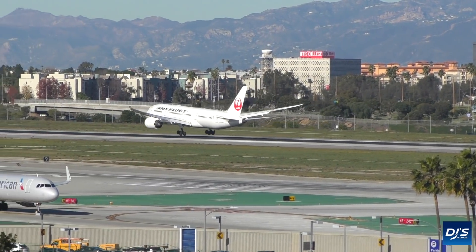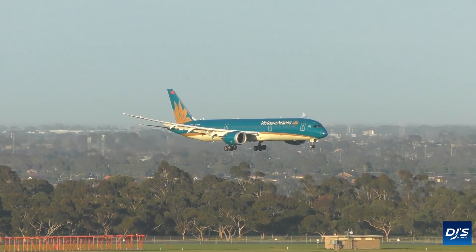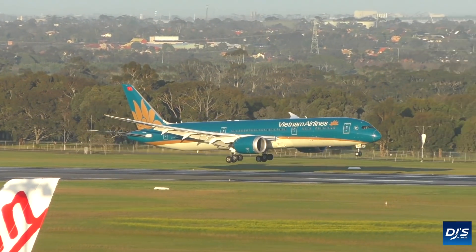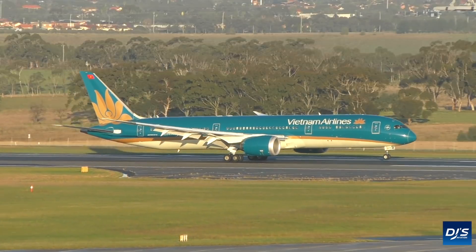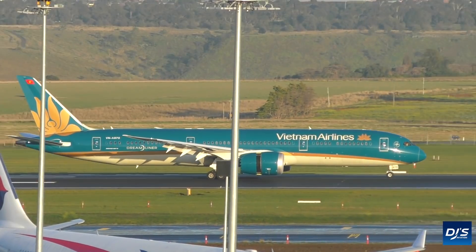Do you think the 787 would have looked odd with winglets in place, or do you believe the current rake design — which has seen the winglet flattened — was the best course of action design-wise and efficiency-wise? Feel free to let me know in the comments below. Thank you very much for watching, I hope you enjoyed it, and I look forward to you joining me next time. Please take care and be safe.